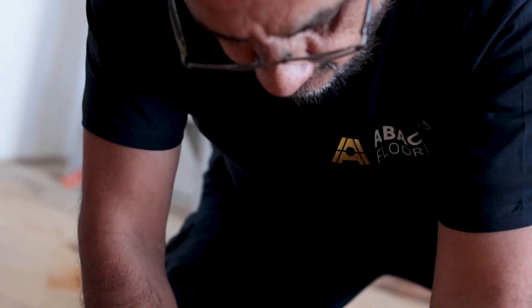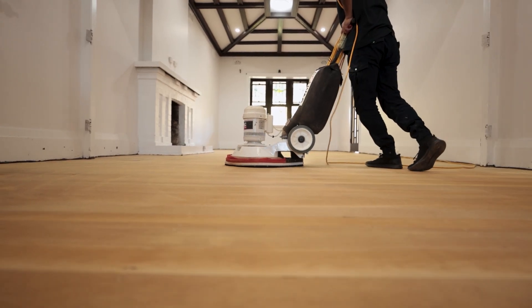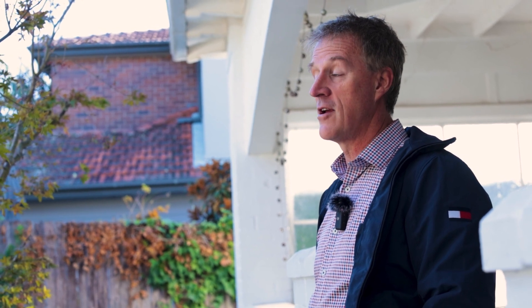They completely stripped some of the floorboards back, replaced them, and in other places patched them — to the point where you wouldn't know. You wouldn't know it looked anything other than the original floorboards. Then they polished them up so they look really good. I'd definitely recommend Abacus. It was recommended to me and I would definitely recommend it to anybody that wanted to use them.